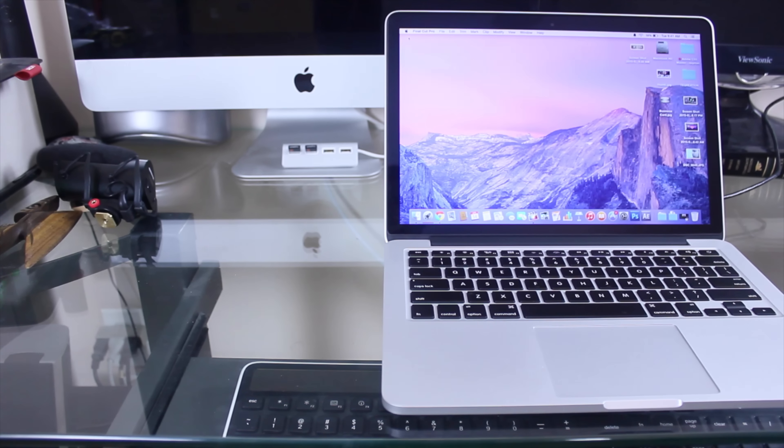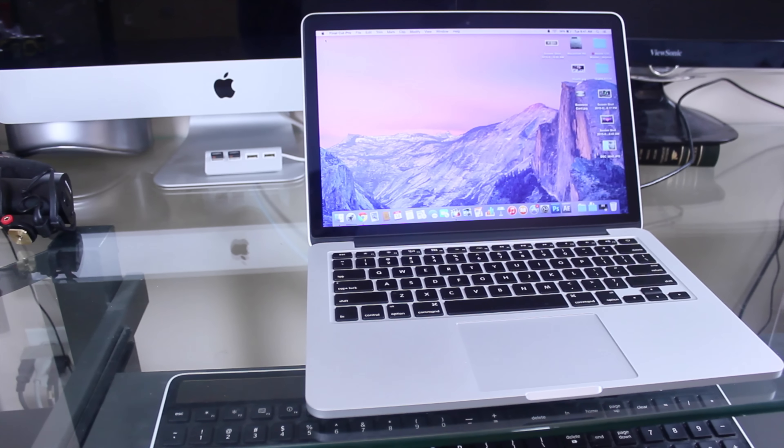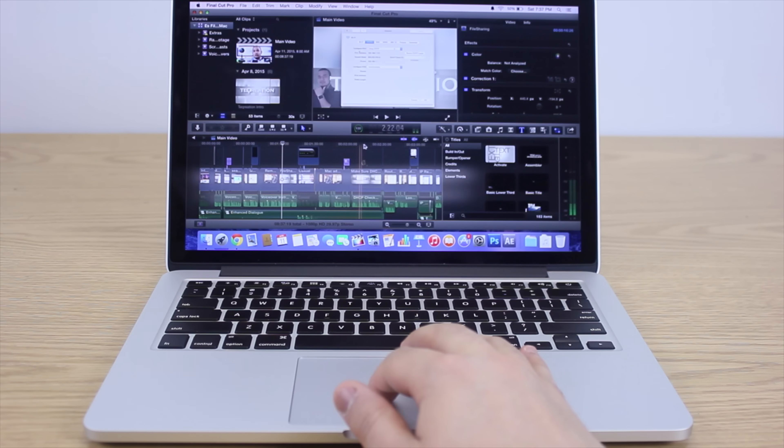I want to start off by explaining why I bought the 13-inch model in the first place. I bought it primarily for this YouTube channel to edit. I've had this Mac since 2009 and edited a bunch of HD material on it with no problem. So I didn't want to spend too much — I went with the lower-end model. Basically I was trying to cut corners, get the cheapest one just for editing.